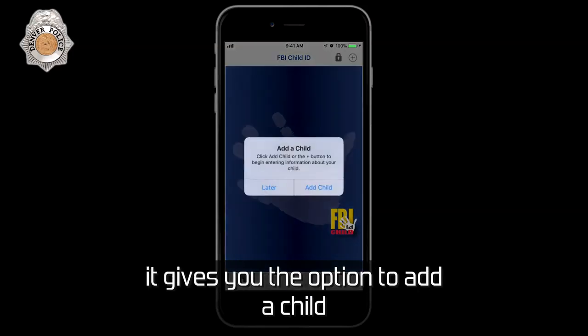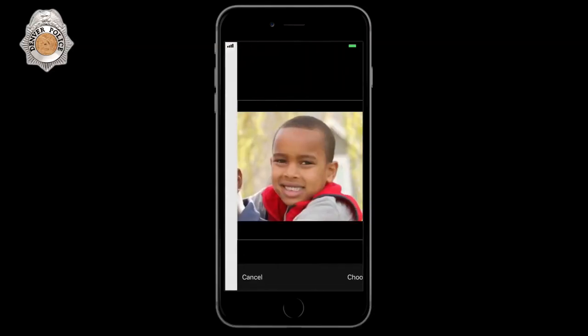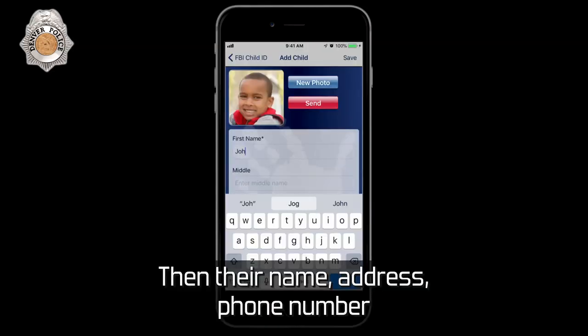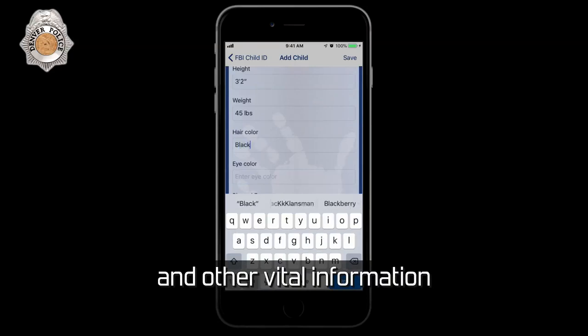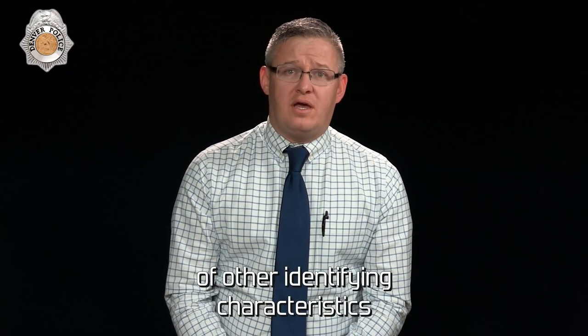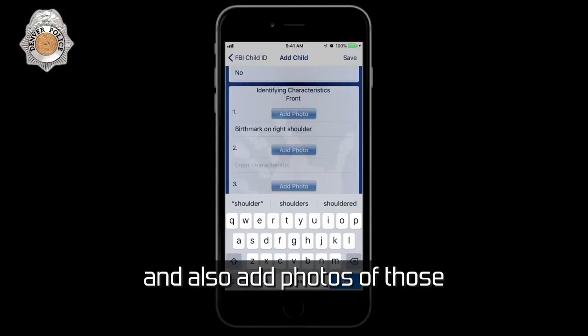When you first open the app, it gives you the option to add a child. From there, you can add a recent photo of your child, then their name, address, phone number, and other vital information. You can also add descriptions of other identifying characteristics such as scars or birthmarks, and also add photos of those.